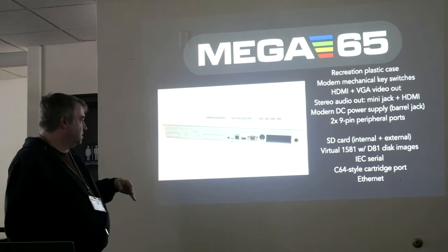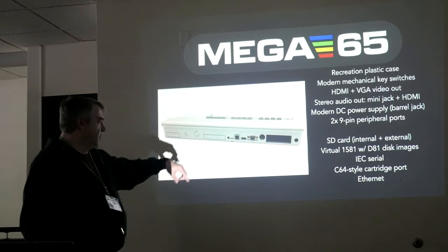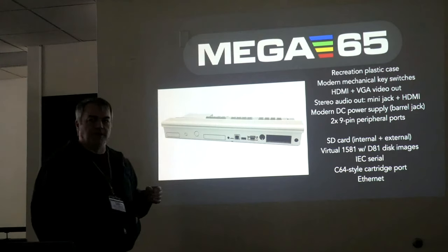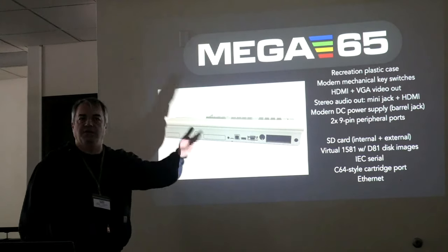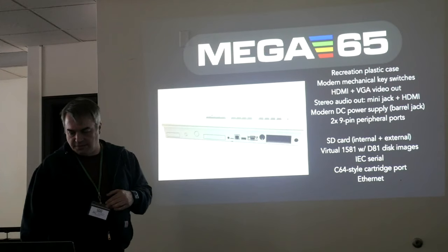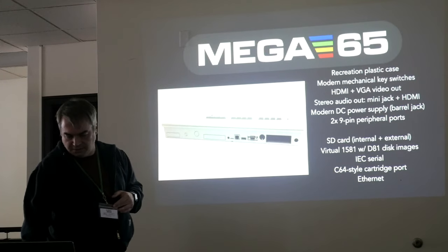I won't read through the whole feature list, but you can see this is the back of it with the modern stuff. The Ethernet is worth calling out because we now have a network-based file transfer — you can send things from your PC to your MEGA65 and back using a really simple and easy-to-use set of tools. It's been a great new feature.